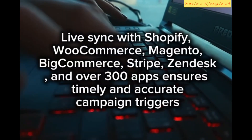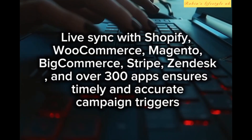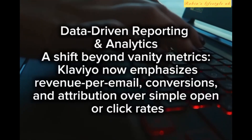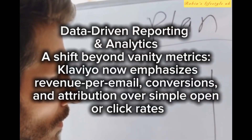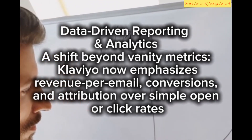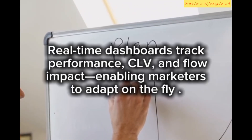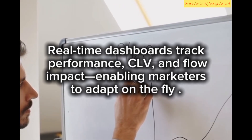Live sync with Shopify, WooCommerce, Magento, BigCommerce, Stripe, Zendesk, and over 300 apps ensures timely and accurate campaign triggers. Data-driven reporting and analytics shift beyond vanity metrics — Klaviyo now emphasizes revenue per email, conversions, and attribution over simple open or click rates. Real-time dashboards track performance, CLV, and flow impact, enabling marketers to adapt on the fly.